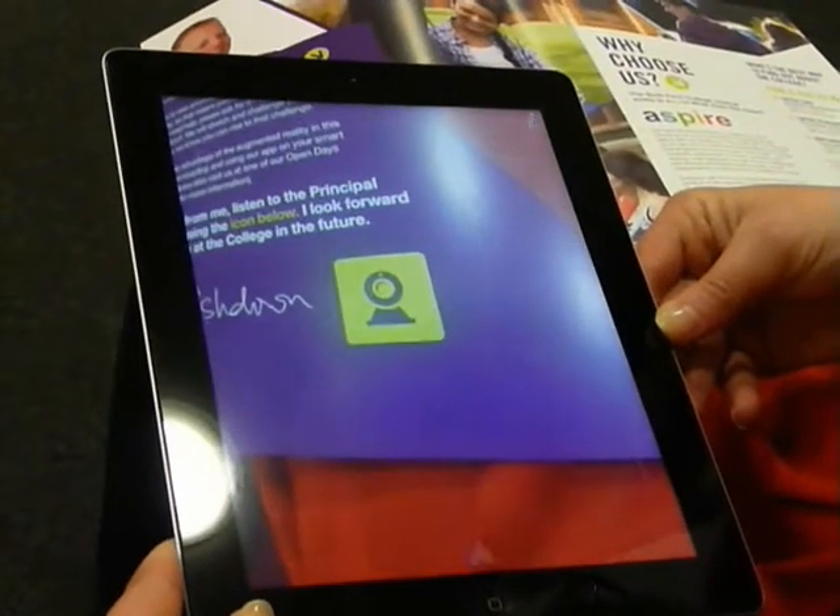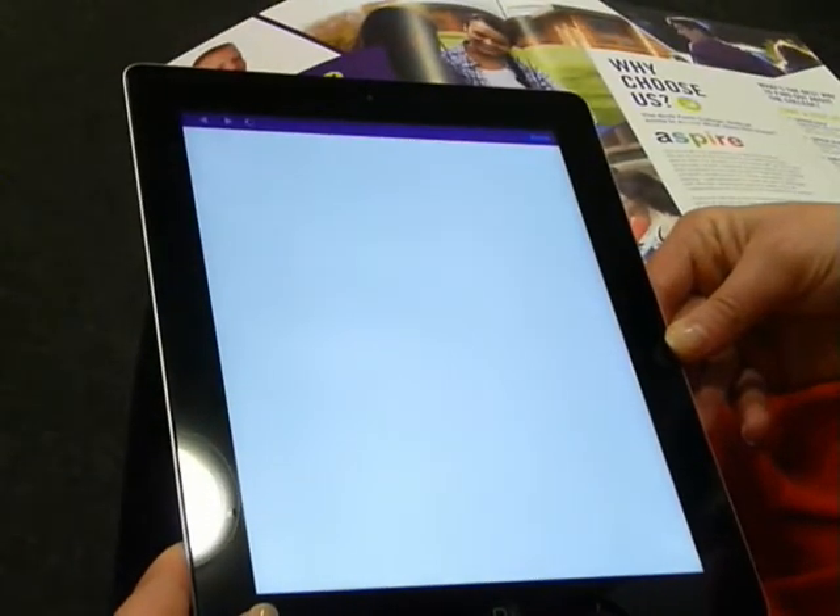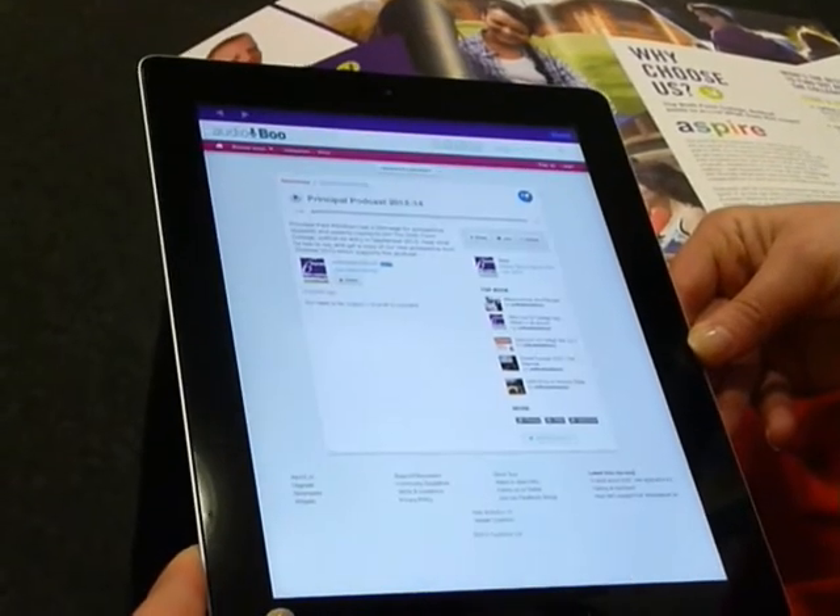Throughout the prospectus there are trigger icons like this. All you have to do is point your device at the icon and it will trigger new content to open up on your phone or tablet.